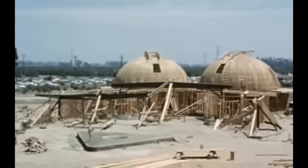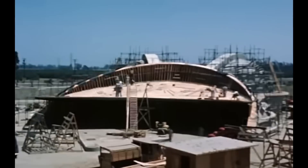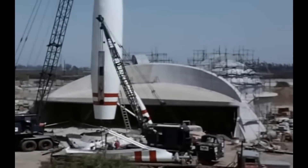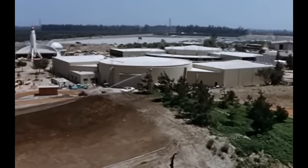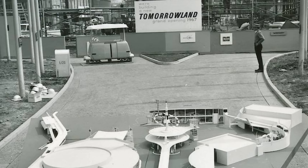In 1955, Tomorrowland opened with Disneyland as a small venture into 1950s futurism. In 1966, after only 11 years of operation, the area was almost completely demolished to create a larger, grander, more financially sponsored new land of future-focused attractions.